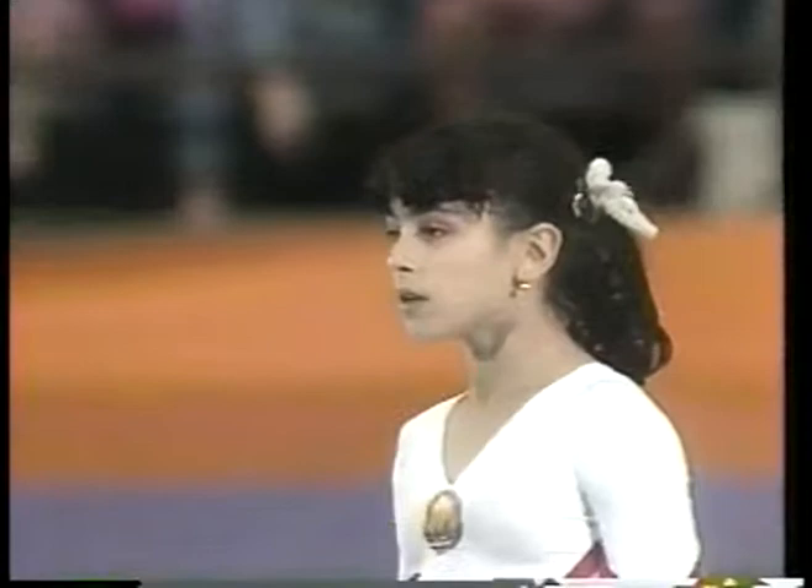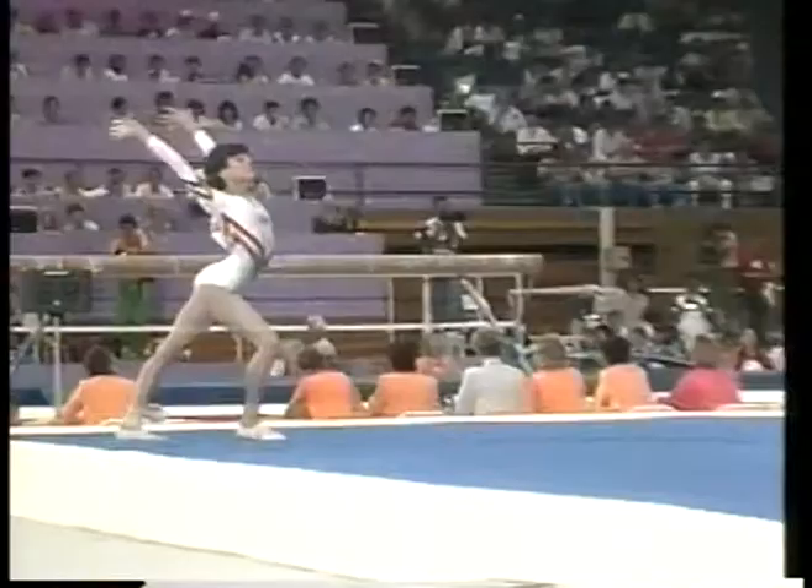And her second tumbling run — down off back handspring, one and a half, double, triple twist there.